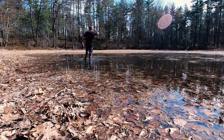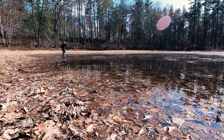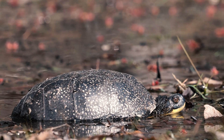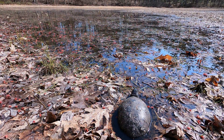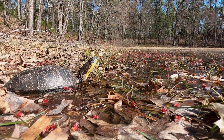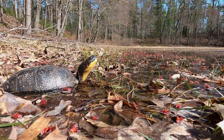A few days later, I revisited the drying-up wetland to see if I could find that migrating Blandings. Sure enough, he was easily spotted on the edge. I'm not sure how long he plans on sticking around with the water level being so low, but I was glad to have had the opportunity to observe yet another Blandings migratory behavior.